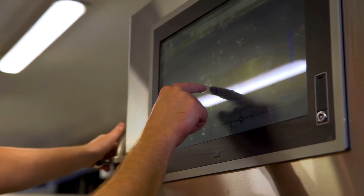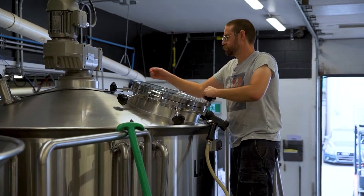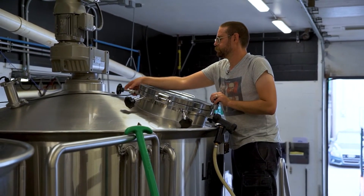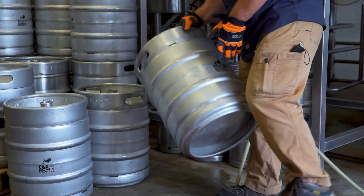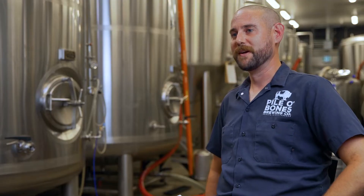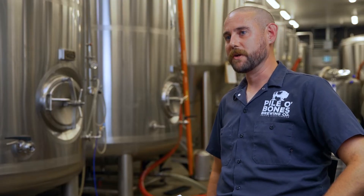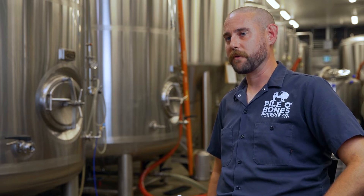The brewing processes Brew Ninja has really helped with are keg tracking and lot tracking. Government regulations require us to track lots of materials right from the start of the batch through to the finished product, and Brew Ninja helps with this from the point where we receive materials. In the old days we tracked kegs off a wet piece of paper with running ink. Now Brew Ninja allows us to scan kegs in as we package them right from our phone through the Brew Ninja app.